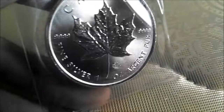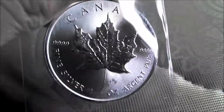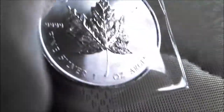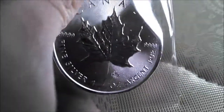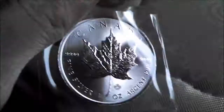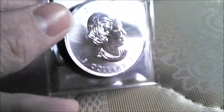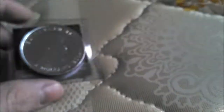But it's awful pretty, ain't it? I like the way the radial lines and all that, and of course the Privy Mark thing there. I'm just trying to see if I can get it in focus. So there it is — the 2014 Canadian Maple Leaf. I had to fight the urge to get a tube, but I just need the cash.